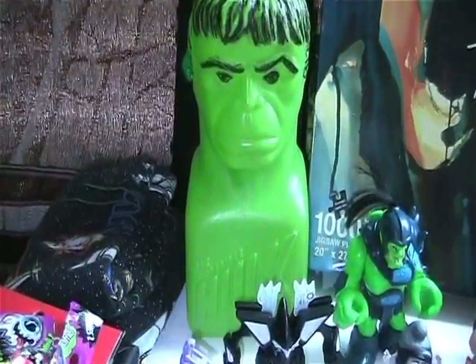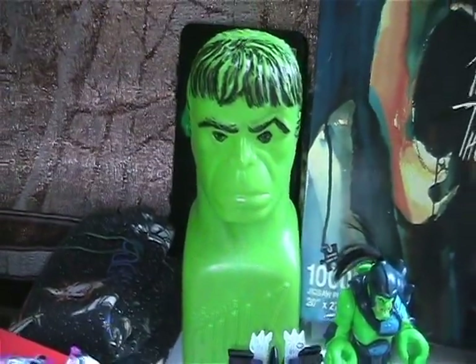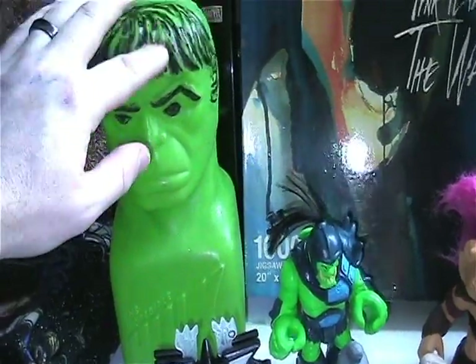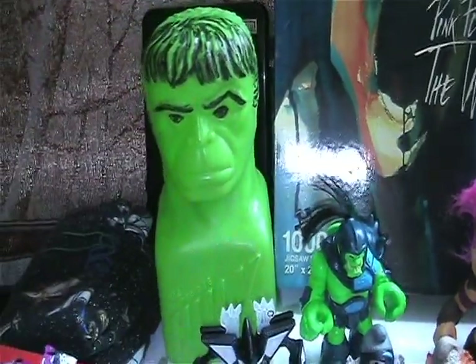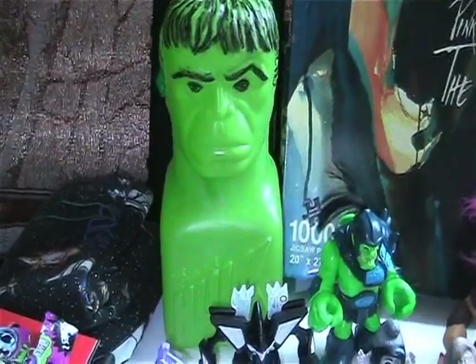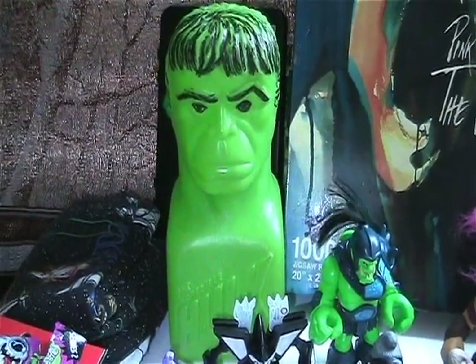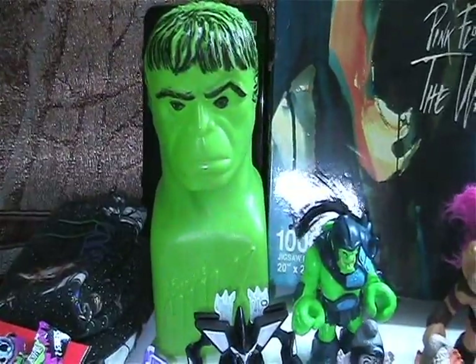Found this awesome vintage Hulk bank. It looks like somebody drew on it in black marker, but I might be able to clean it off — or if not, I don't really care, because it's the Hulk and it's awesome.